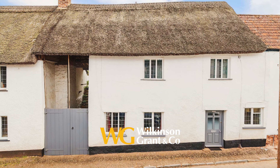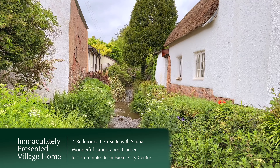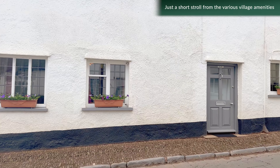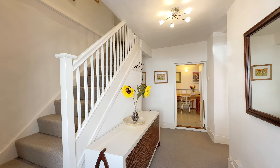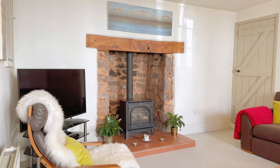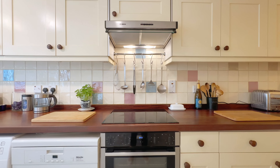Here we have an immaculately presented four-bedroom home in an exceptional village location, just a short stroll from various village amenities, including two public houses and a post office, and just 15 minutes from Exeter City Centre. This exceptionally maintained and beautifully presented home is a true credit to the present owners, and has been cleverly extended at the rear, creating additional spacious accommodation.